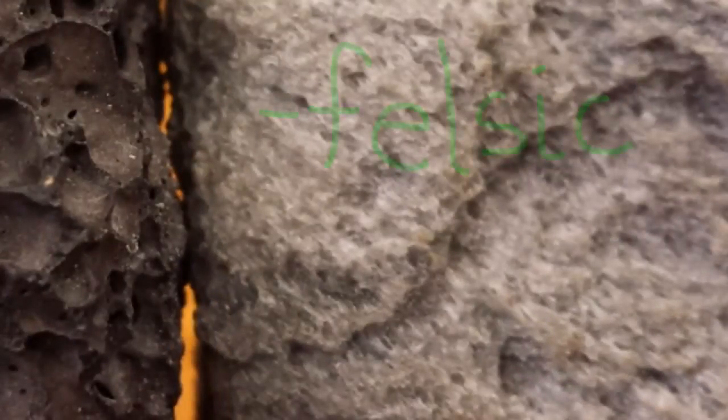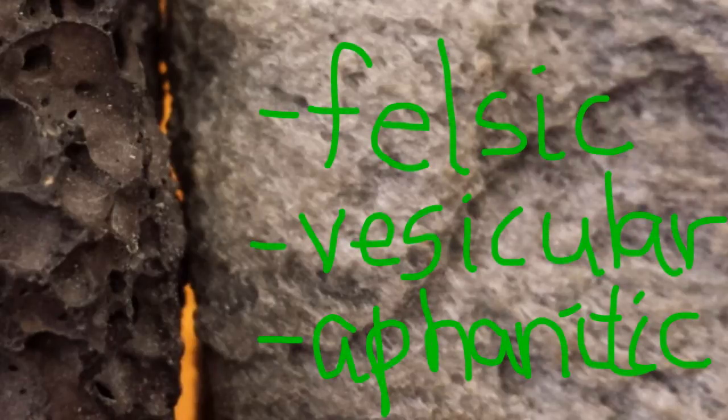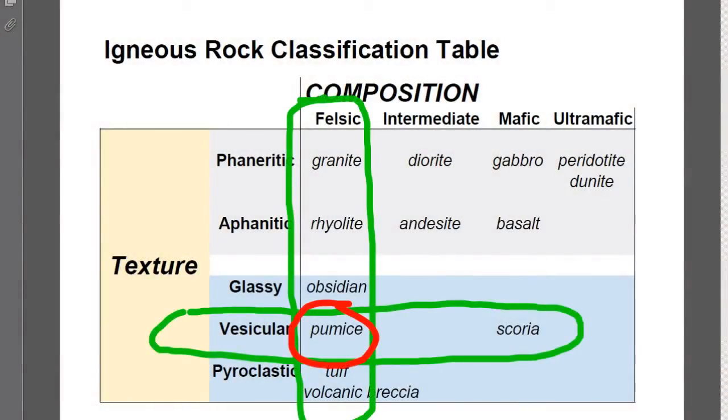This rock is felsic because it's lighter in tone. It's also vesicular, although the holes are much smaller than in the other sample. And it's also aphanitic because we can't see individual crystals with the naked eye. These are the properties of pumice.